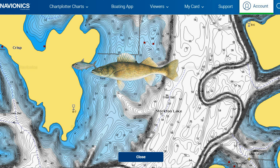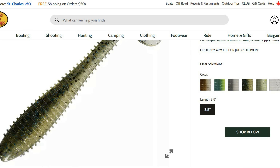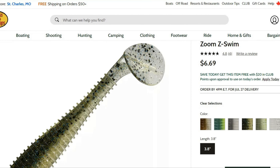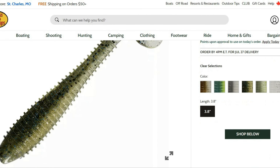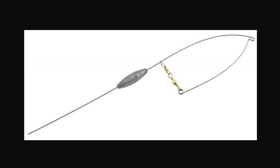Baits to use this time of year vary by situation. Staples include jerkbaits and swimbaits to cast at night. I like Smithwick Rogues — they suspend really well and tend to catch a lot of walleye. Stick with more natural colors like shad or bluegill, as bluegill can be heavy forage in Stockton. Swimbaits with a ribbed body and paddle tail on a jig head are great too — you can fish them at different depths close to bottom or up shallow depending on how active the fish are.